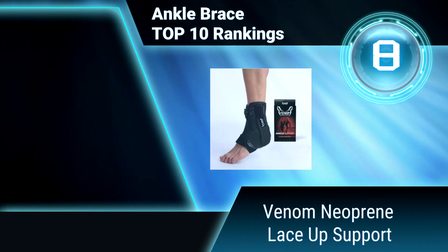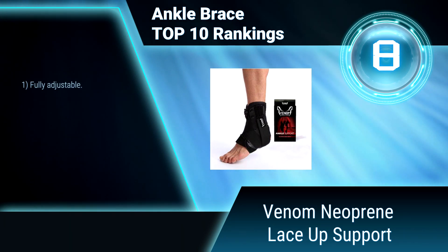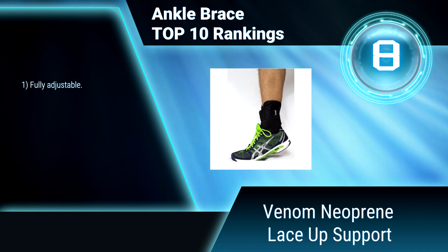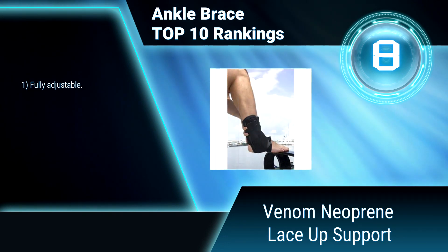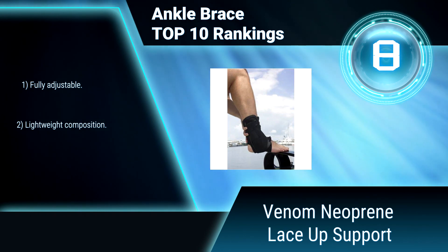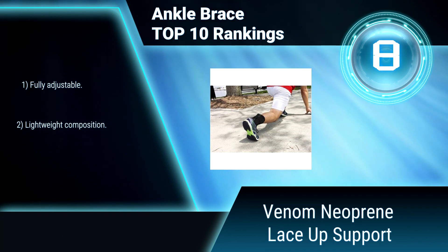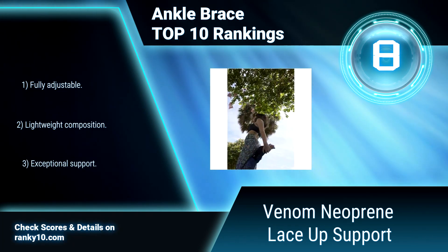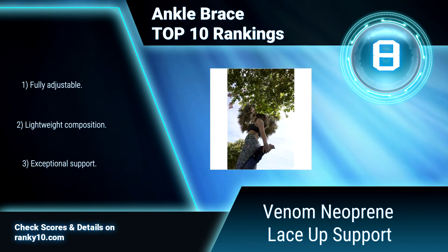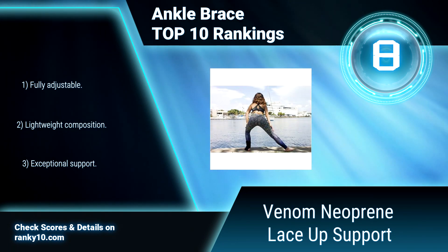Ranking number 8: Venom Neoprene Lace-Up Support. This lace-up ankle brace provides exceptional support. Side stabilizers help to reinforce your ankle while maintaining complete flexibility, to offer total support and protection against injury during running, hiking, tennis, basketball, and many other athletic activities. Fully adjustable. Lightweight composition. Side stabilizers.